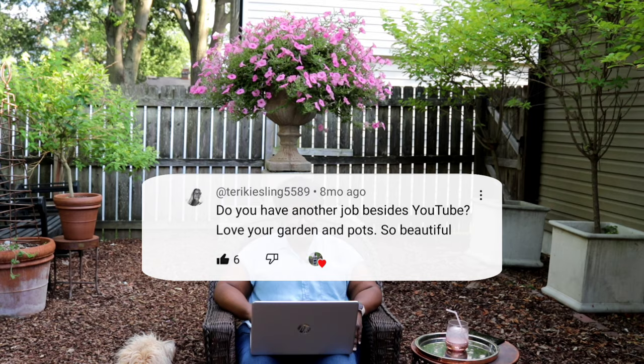First question: do you have another job besides YouTube? Love your garden and pots, so beautiful. Yes, I do.